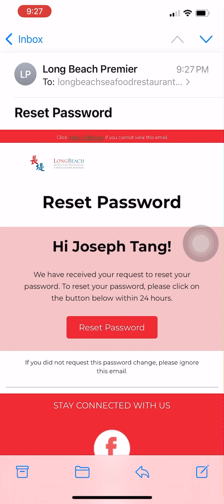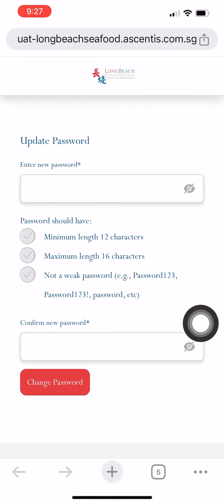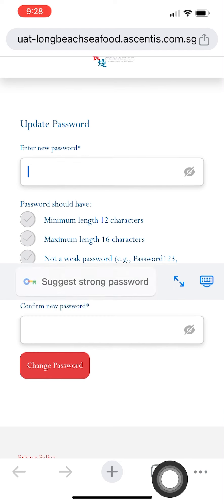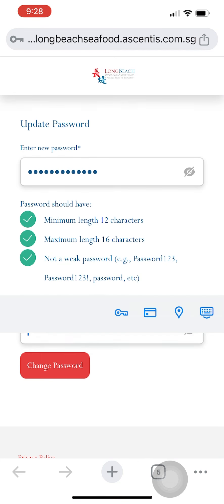In the email, click on the 'Reset Password' button. You will be directed to the reset password page to key in your new password. Please note that the password must fulfill the following criteria: firstly, it must be a minimum length of 12 characters; secondly, it must not exceed the maximum length of 16 characters; lastly, it must not be deemed by the system as a weak password.